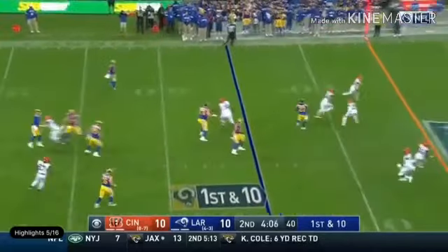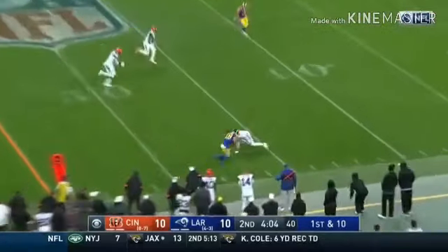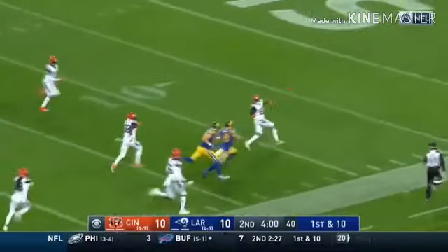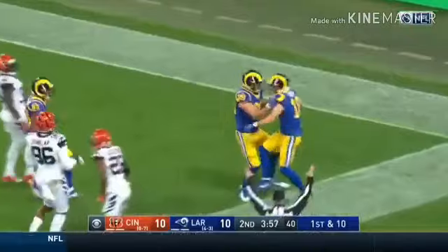Double reverse, triple reverse — it's Cooper Cupp down the sideline! Cupp to the 15, the 10, the 5 — touchdown!